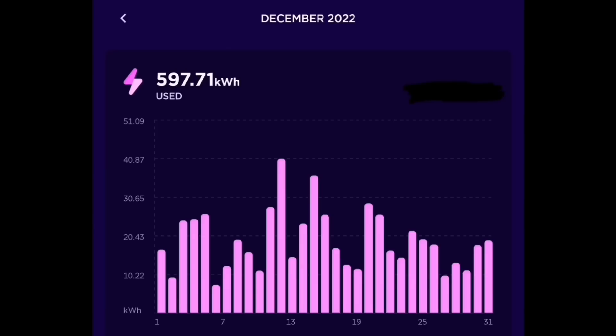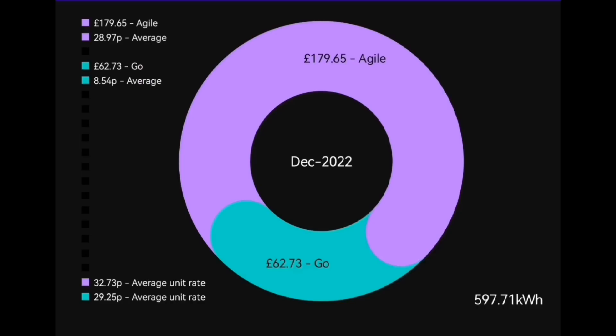The daily breakdown of that 597 kilowatt hours imported comes from the Octopus app. What's really pleasing is that 597 kilowatt hours only cost us £62.73. It's also interesting to compare to the Agile tariff — if we'd been on Agile, our usage at the times we used it would have cost £179, three times as much. Our Go tariff is 7.5 pence per kilowatt hour for the cheap overnight rate and 40 pence during peak rate. The average we paid was 8.54 pence — because there was an Octopus Power Hour where one hour of energy was completely free and I used 15 kilowatt hours on that day.